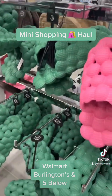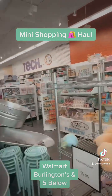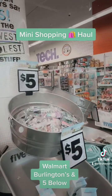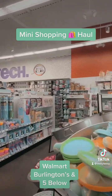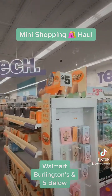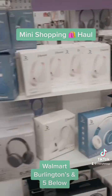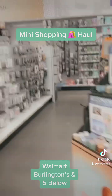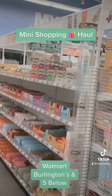Then I went to Five Below. They always have really cute stuff there for five dollars and under — or sometimes it's five and over, it just depends. I always like to go into the tech section and see what they have, as well as the book and planner sections. I always find the cutest little self-care planners there, as well as cookbooks.